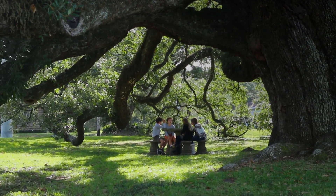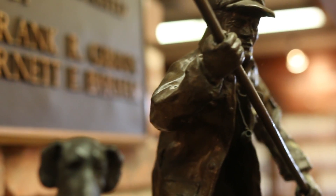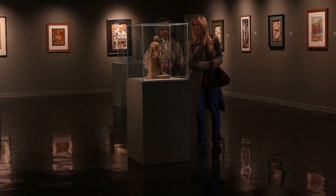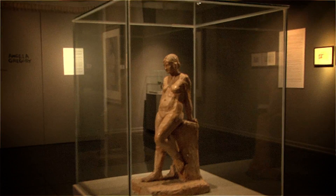Nestled under the historic Salye Oak, the Imperial Calcasieu Museum preserves our rich past and explores the future of visual art. Step back in time as you discover centuries of Imperial Calcasieu history, then step into the Gibson Barham Gallery to experience the diverse works of contemporary and traditional artists.